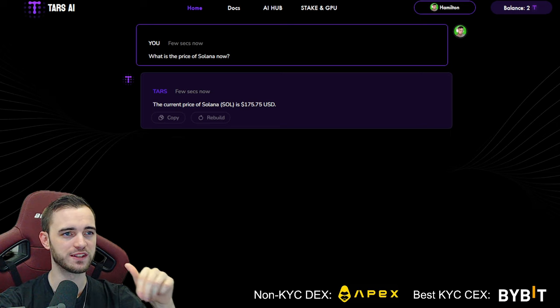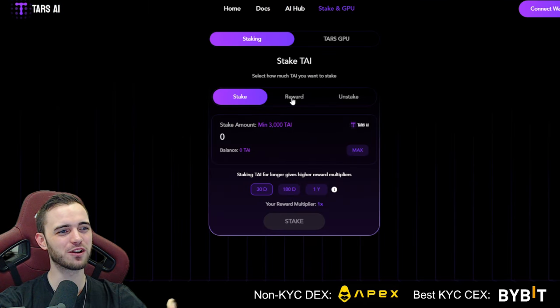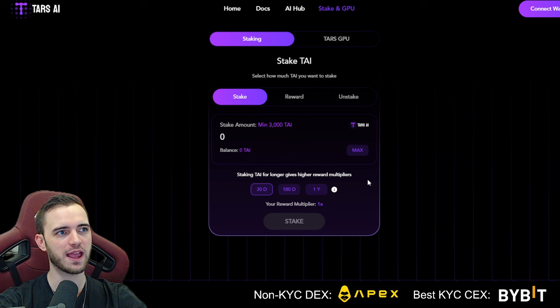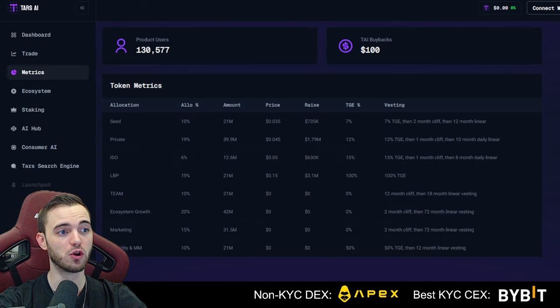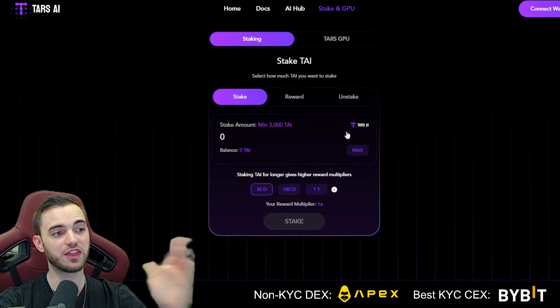Apologies for any background noise — there are builders everywhere. Moving over to staking, they've got a really cool thing going on here. Their staking is generally up to 80% APY. That's more profitable than average but still believable and attainable given the infrastructure and technology behind this.